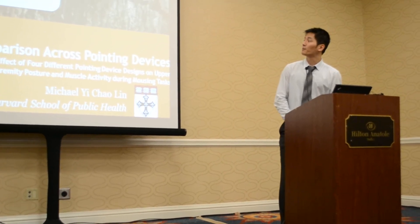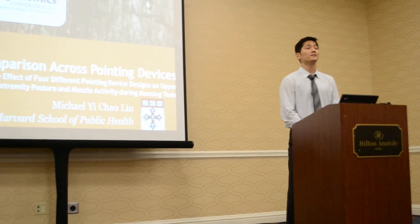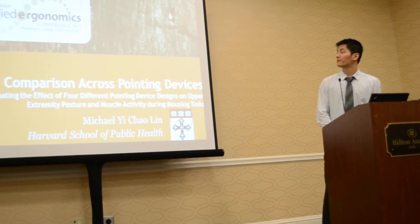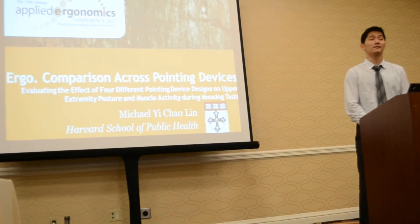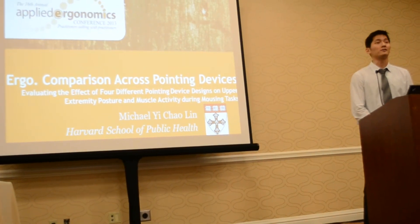Today I'll be presenting my topic on ergonomics comparison across pointing devices. This is research done at Harvard to evaluate the effects of different pointing device designs on upper extremity posture and muscle activity during mousing tasks.